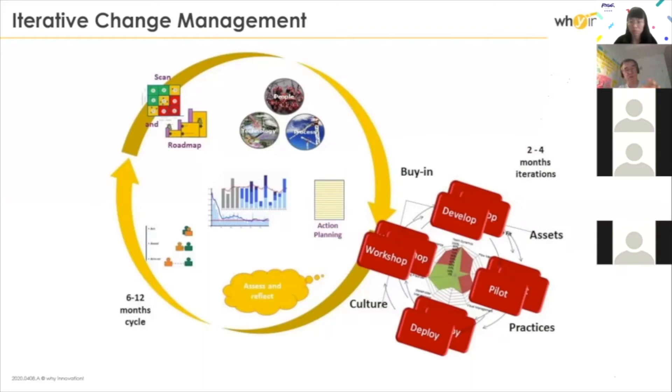Typically, what we start with is what we call a scan — a deep dive into the organization's current status, understanding their goals, their business objectives, how they work now, and also why they work the way they do. Because in companies, there is always a good reason why people are working in a certain way, so before you break it, you better understand it well.